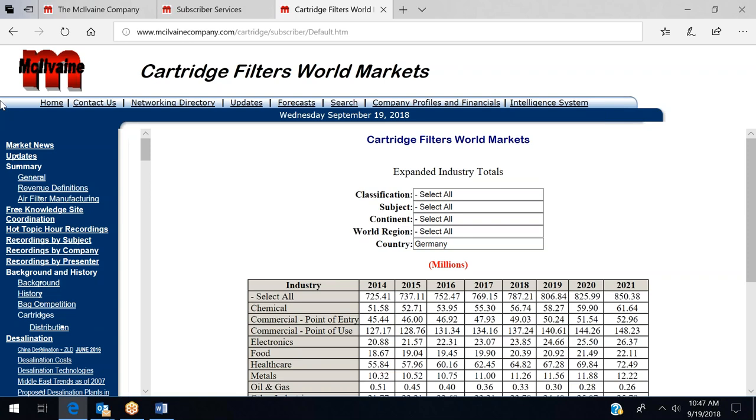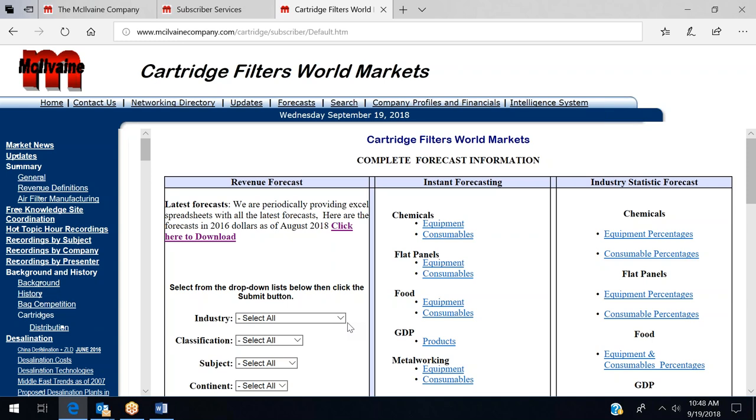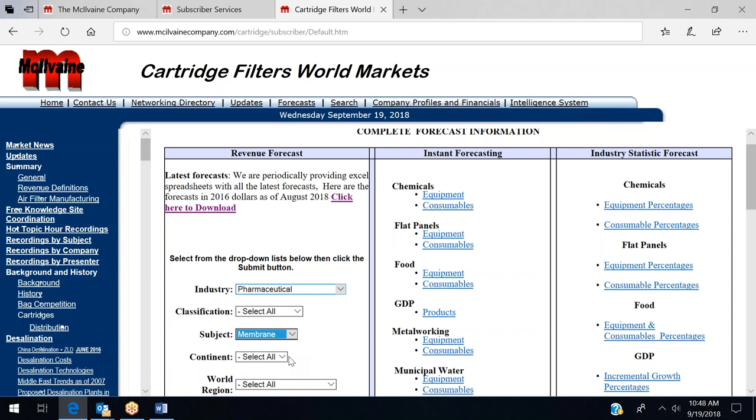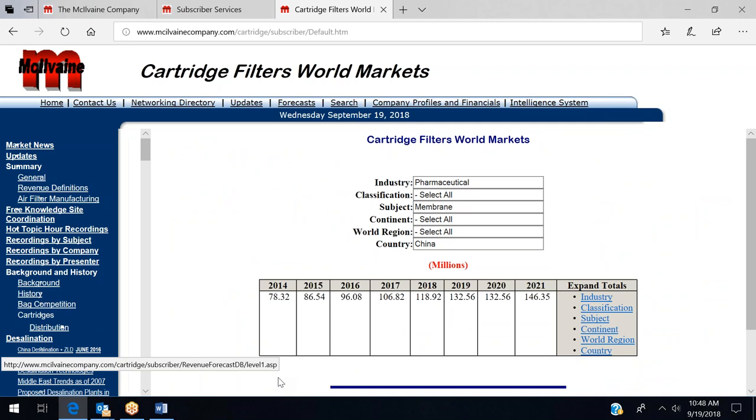You can get very detailed by combining a specific industry such as pharmaceutical, a particular subject such as membrane cartridges, and a particular country such as China — generating a forecast for that product in that industry in that country. As a result, there are over 50,000 forecasts available in the report.